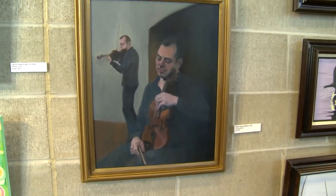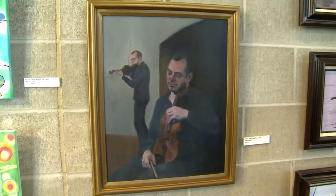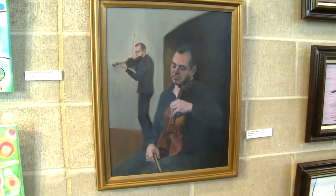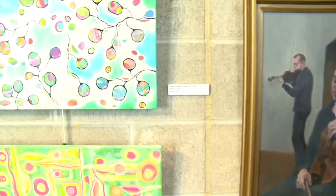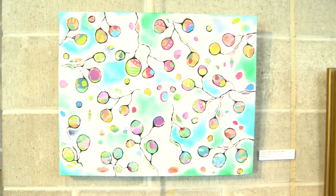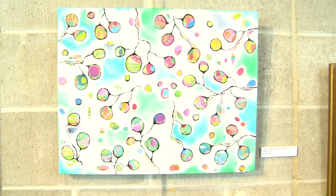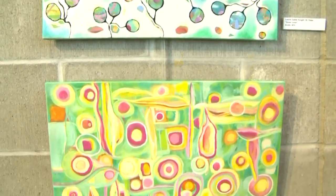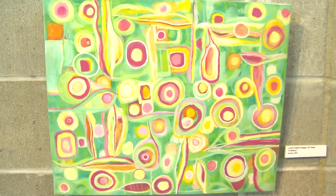Next is an oil painting by David Olson of Madison Lake called The Violinist. Here is an acrylic painting by Lori Zalek Knight of St. Peter called Snow Cover. A second piece by Lori Zalek Knight of St. Peter is called In Motion, an acrylic painting.